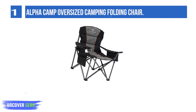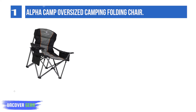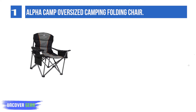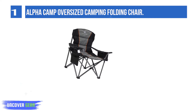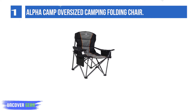List number 1: Alpha Camp Oversized Camping Folding Chair. The size is 25.20L x 36.61W x 39.37H inches, and weight is 13.2 lbs. It features a large seat area with 600D, 300D padded Oxford fabric, and padded armrests to ensure comfort.